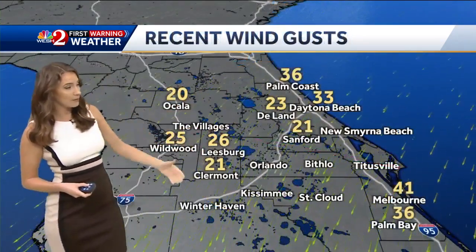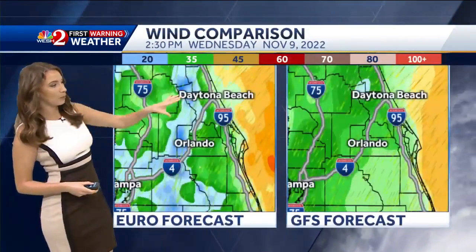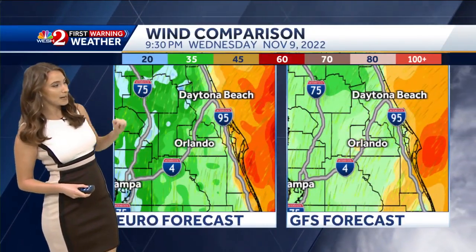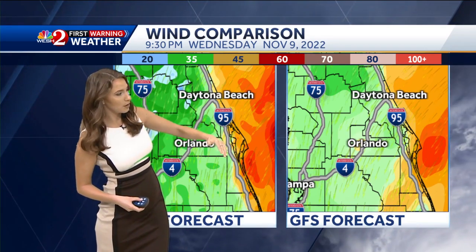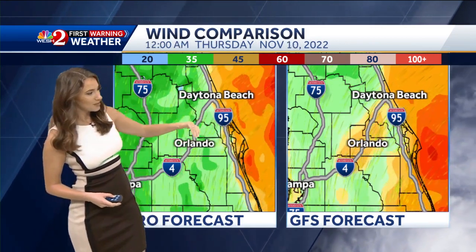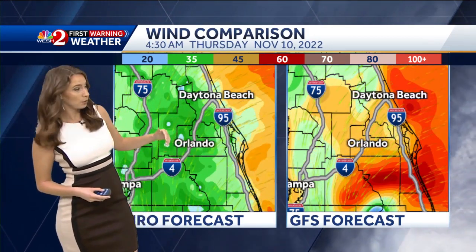Recent wind gusts have reached about 40 miles per hour in Melbourne, and those wind gusts are expected to increase throughout the day. Looking at our two major models — European on the left, GFS on the right — by 9:30 Wednesday evening, we start to get those strongest winds right along our beach locations, anywhere from about 45 to 60 miles per hour.